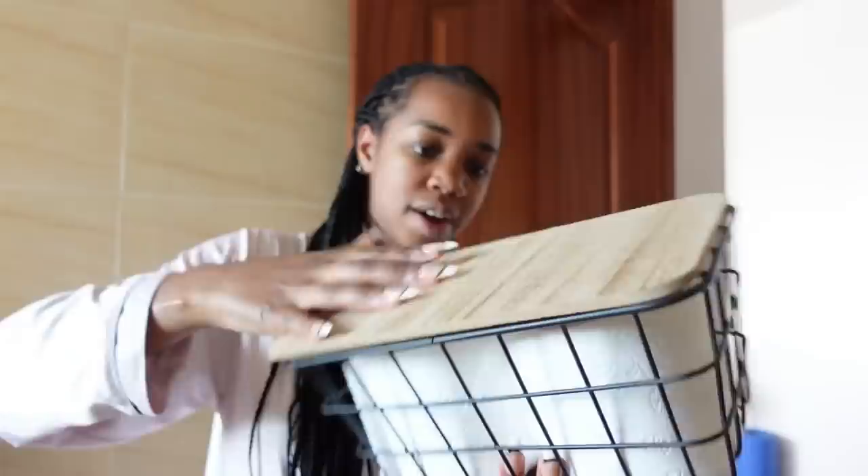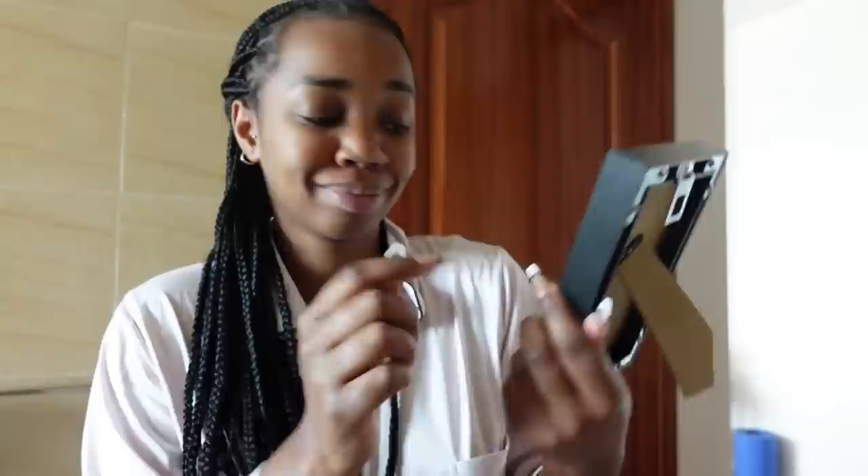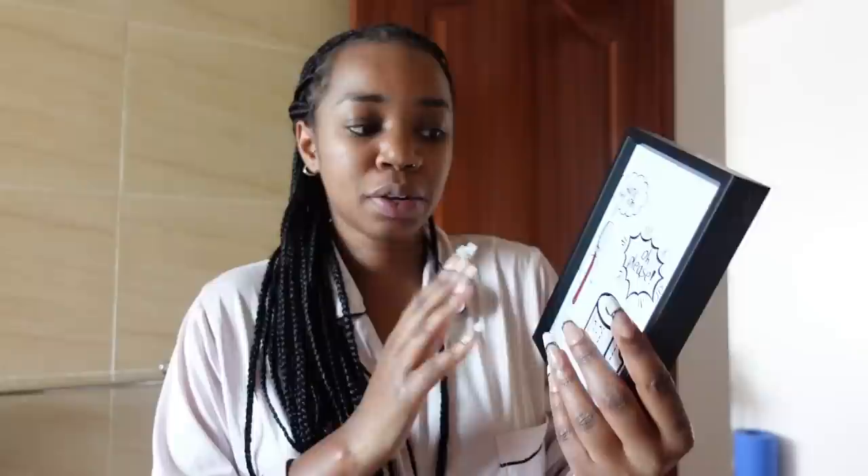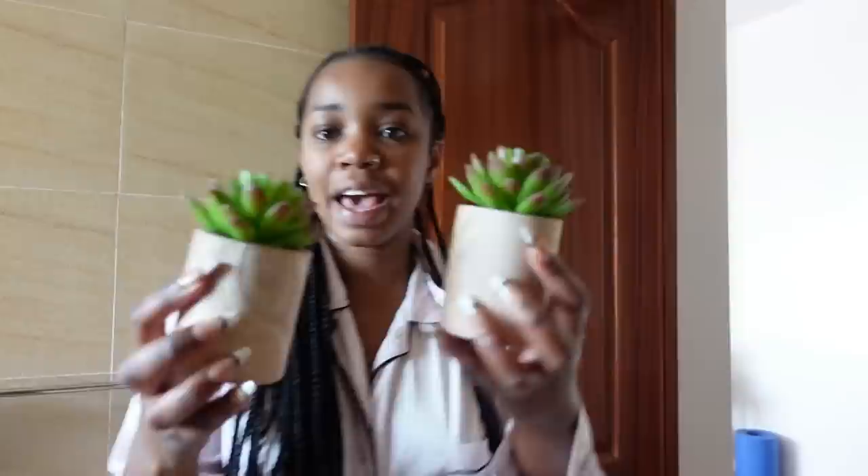I also got this — let me give you a minute to read it. It says 'I hate my job' with the toothbrushes and the toilet paper saying 'oh please, oh please.' I got this from Home Decor 254 — they actually have a lot of bathroom-inspired quotes like this that you can put in your toilet or bathroom. Really cute ones, and this is the one that I loved.